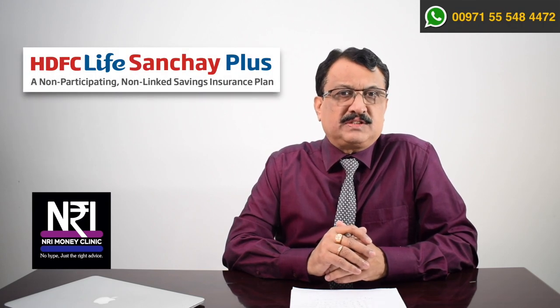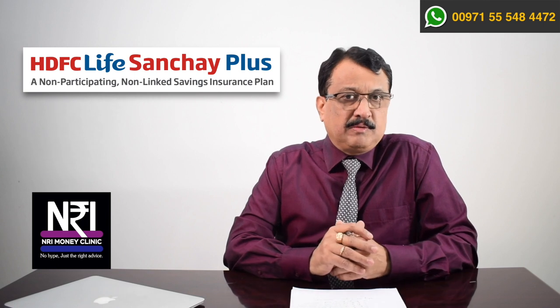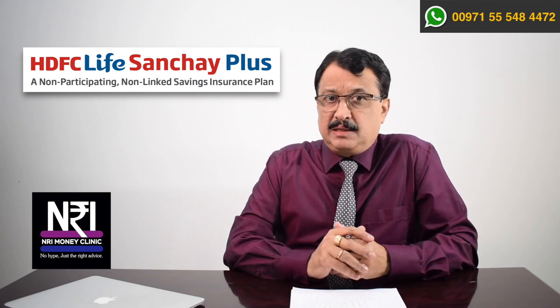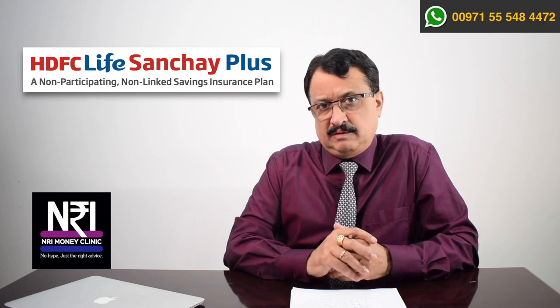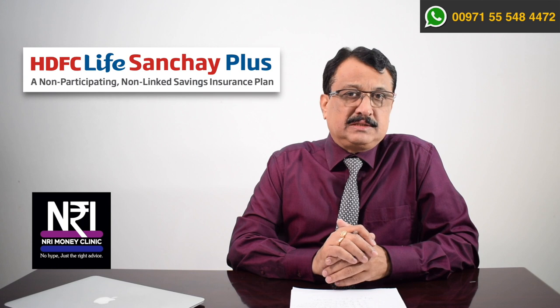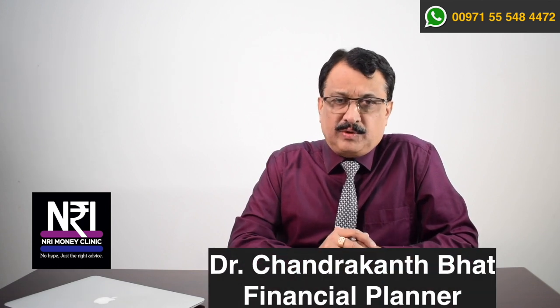Dear viewers, I came across a product called Sanchai Plus from HDFC Life a couple of months before. I reviewed the plan and the plan literally surprised me. In this episode, I am going to give a review of this plan, Sanchai Plus from HDFC Life, for your benefit. This is NRI Money Clinic and I am Dr. Chhudar Khan Bhatt, investment consultant and financial planner.